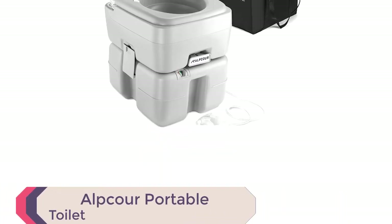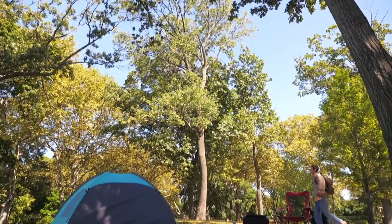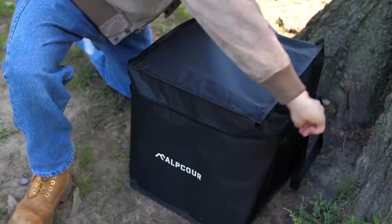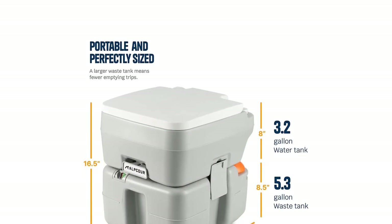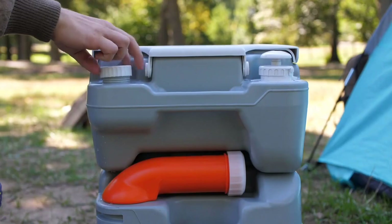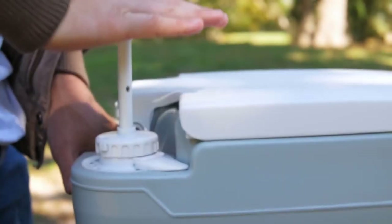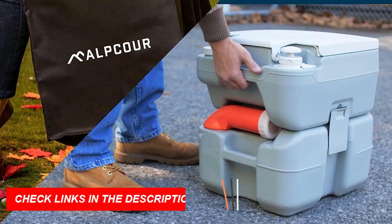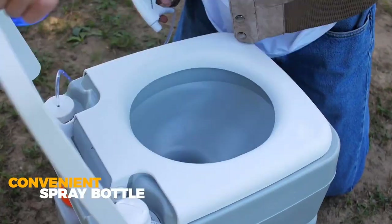Number 3: Alpcore Portable Toilet. The Alpcore Portable Toilet is a must-have for camping, RVing, boating, and any other outdoor adventures. This compact and fully functional latrine brings the comfort of a real home toilet wherever you go. One standout feature is its impressive 50-plus flush capacity. With a built-in piston pump flusher, you get powerful cleaning action without the need for plumbing or external hookups. The toilet comes with a large 5.3-gallon waste tank and a 3.2-gallon water tank, reducing the frequency of emptying trips. The lightweight yet sturdy seat can support the entire family, including toddlers, kids, teenagers, adults, and the elderly.